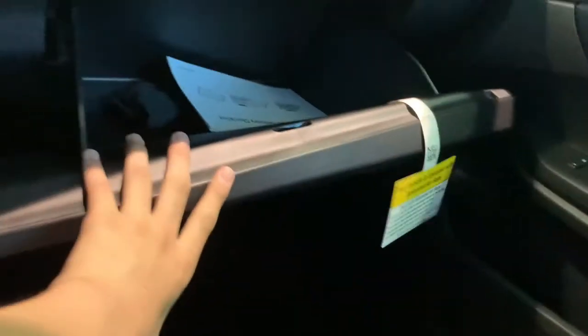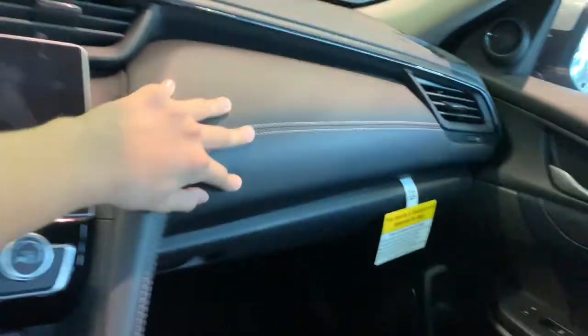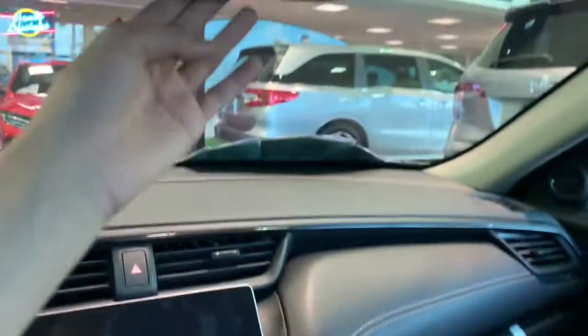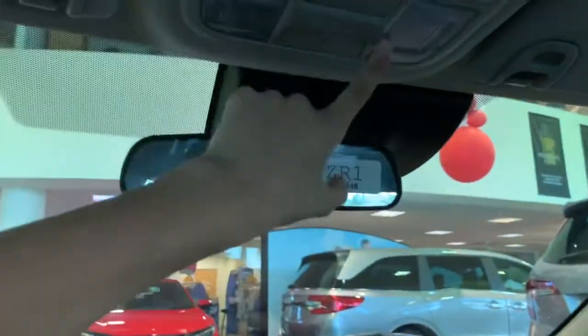Glove box right here as well as leather trim along the dashboard, a standard toggle switch rearview mirror, and your lighting controls are here with a visor.